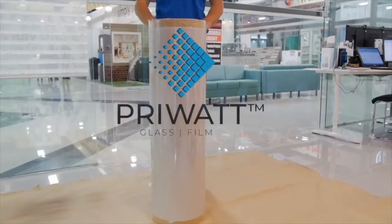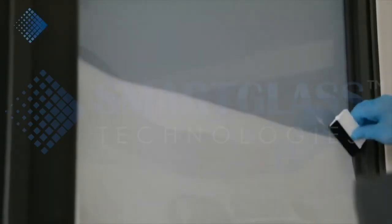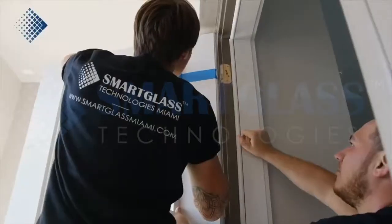As an exclusive Smart Glass Group partner, we are the only company in the industry to provide certified PryWatt film installation in the major U.S. and Canadian cities, with only a 10-day production lead time.